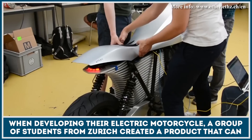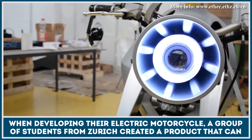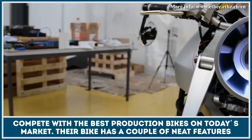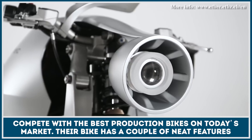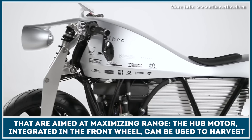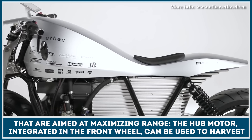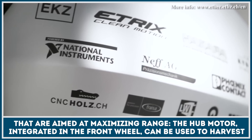When developing their electric motorcycle, a group of students from Zurich managed to create a product that can easily compete with the best production bikes on today's market. Their motorcycle comes with a couple of neat features that are aimed at maximizing the range. The hub motor, integrated in the front wheel, can be used to harvest braking energy.